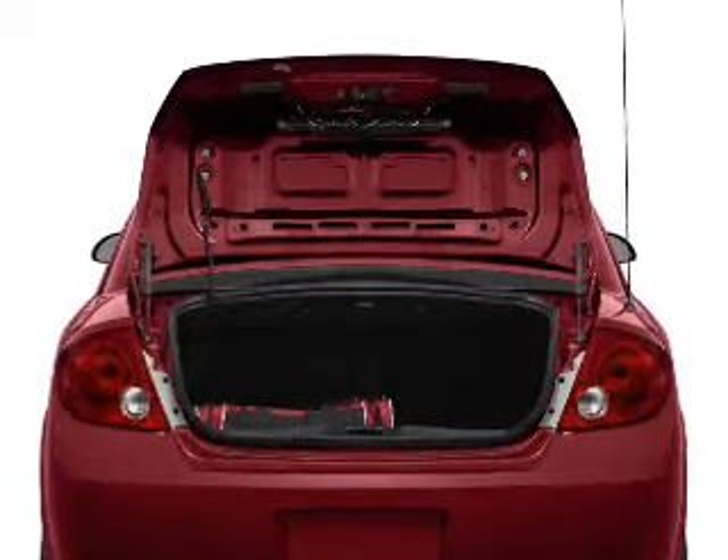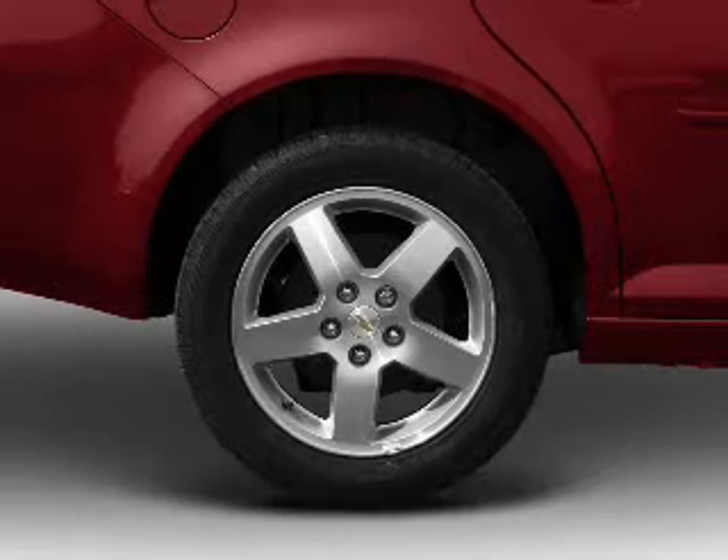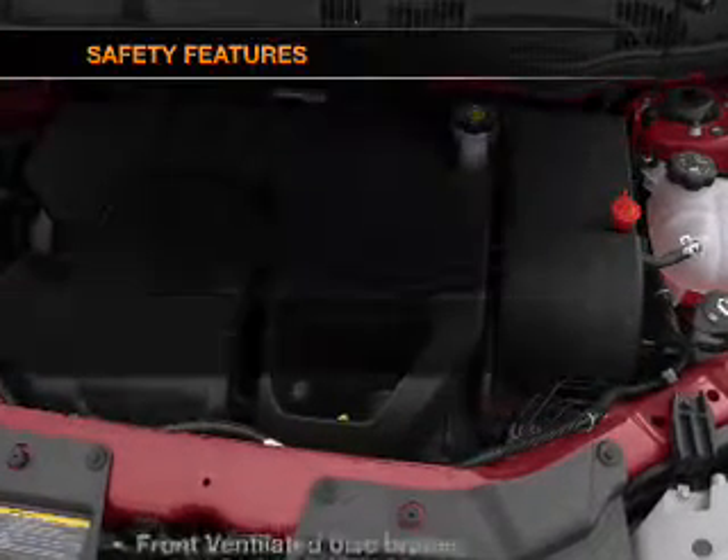Air conditioning, power door locks, power windows, power steering, power mirrors, an alarm system, an AM FM stereo with a CD player, and an adjustable tilt steering wheel. And for your peace of mind, the following safety equipment is included.